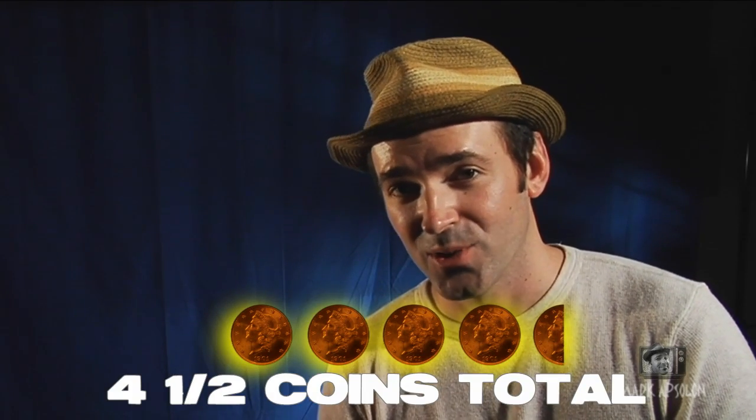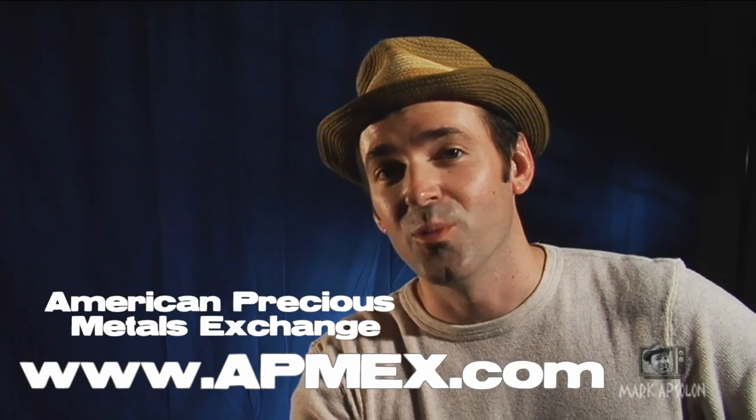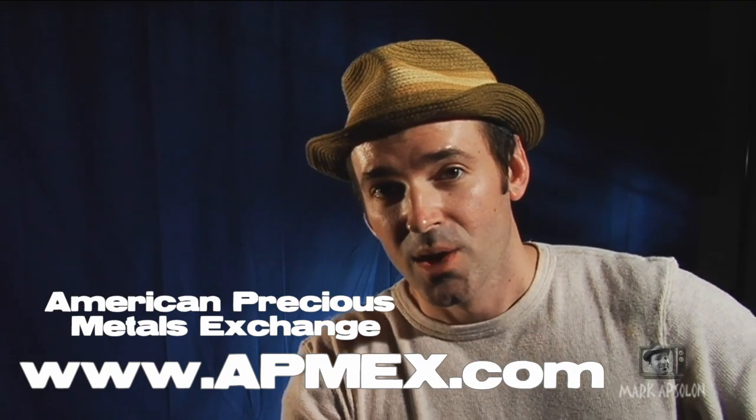All together, these guys are awesome. Their total score is going to be four and a half coins, which is pretty high. And the question I know you're asking is: Mark, would you buy from them again? From American Precious Metal Exchange, I would definitely buy from them again — they have a good selection, great customer service, and they're very quick on everything they do. I hope you've enjoyed this edition of Spare Changes Reviews. This is my own personal experience. If you have any questions, send me an email, and hopefully see you in the next buyer review. I'm Mark Absalon, and I'm out of here.